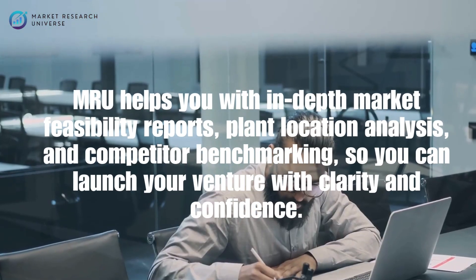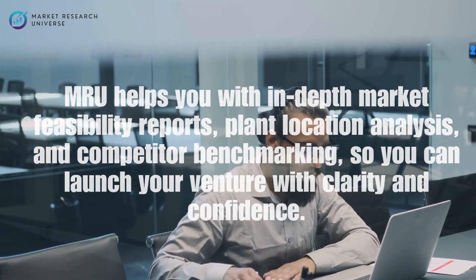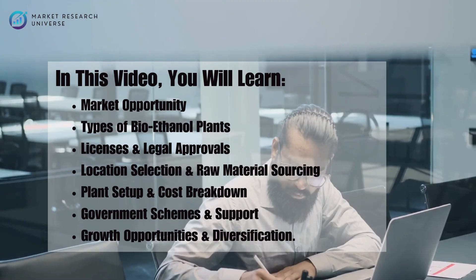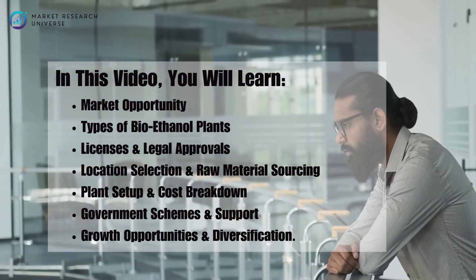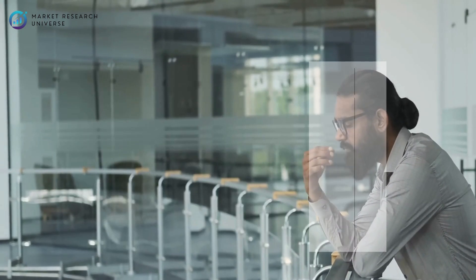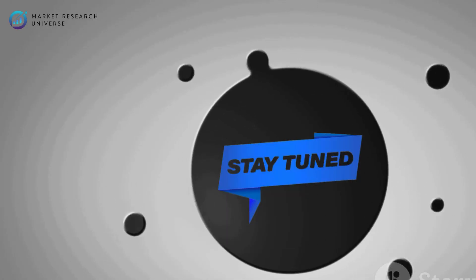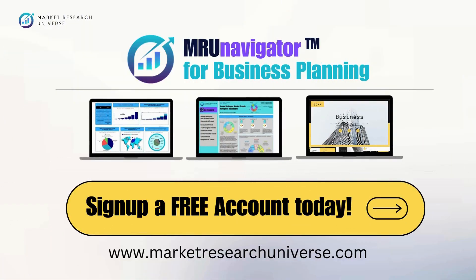In this video you will learn: types of bioethanol plants, licenses and legal approvals, location selection and raw material sourcing, plant setup and cost breakdown, government schemes and support, and growth opportunities and diversification. Stick around with us as Market Research Universe, MRU, will explain it all for you. This video is part of MRU Navigator for Business Planning.